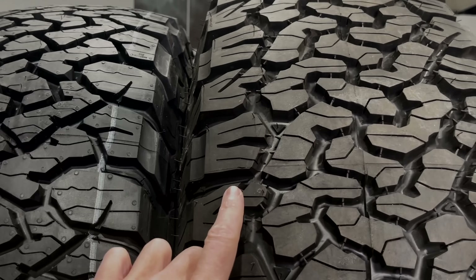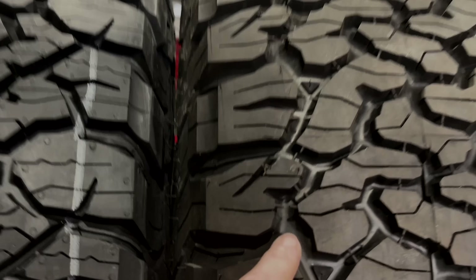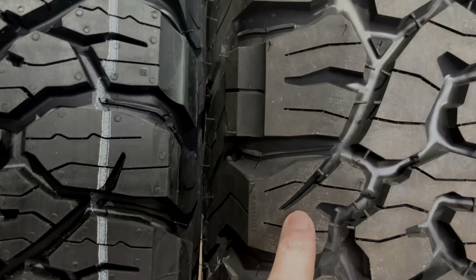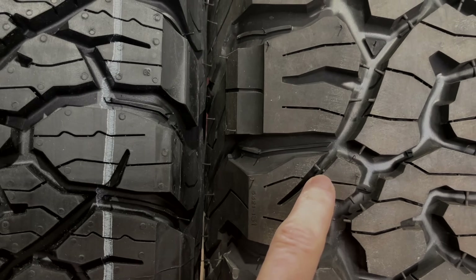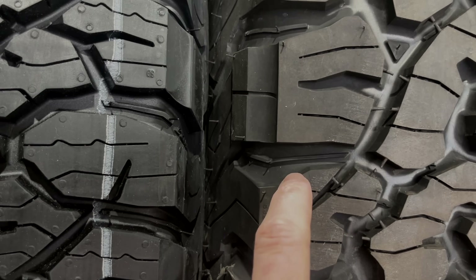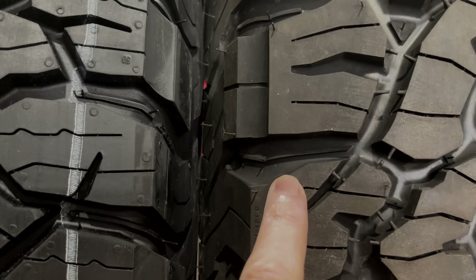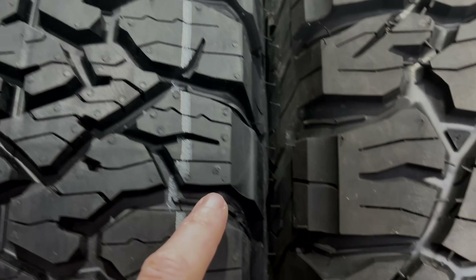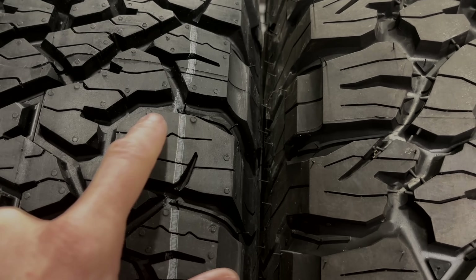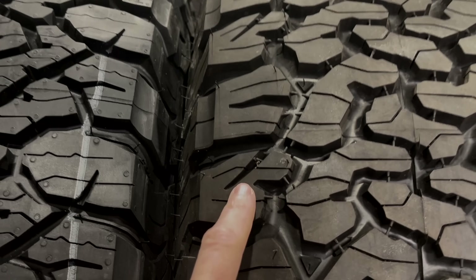One other complaint on the KO2 was that some of these lugs were prone to chipping or ripping. The problem with that lug was the way they did the siping — when you have full-depth siping, look how skinny the piece is from the sipe to the edges. If just that piece gets snagged on a rock, it's not very sturdy. If you look at the new replacement lugs where you had this thin point, everything's a lot thicker. So they've reinforced the lugs by changing the siping, making the outer lug stronger.